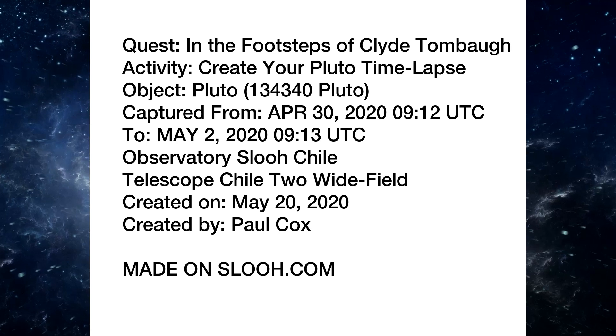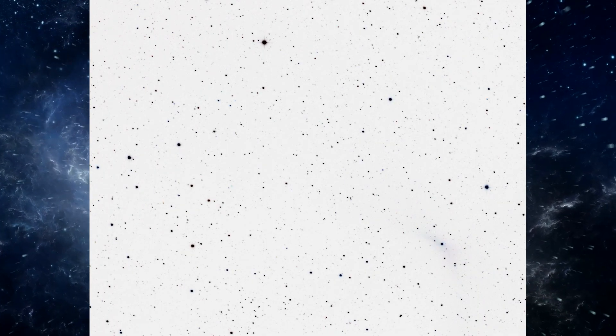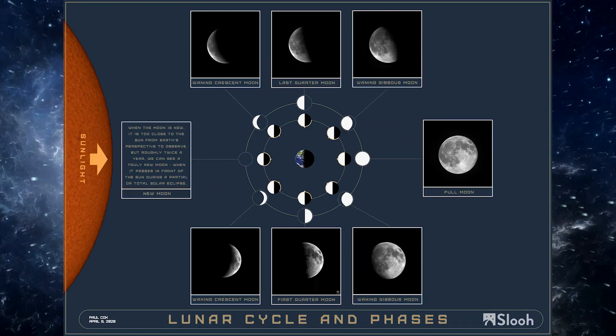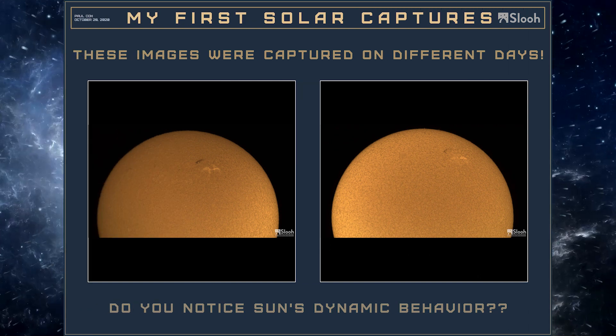Some quests can be completed within a day or two, while others follow celestial phenomena over several days, such as replicating the discovery of Pluto, monitoring changing lunar phases, or tracking solar activity.